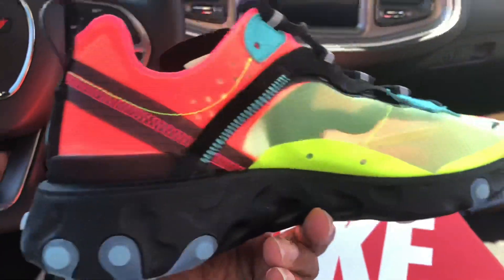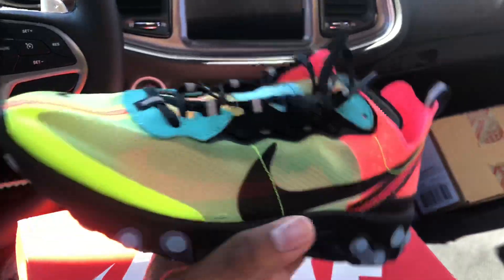They sold out like the same day. I got a notification, that's how I was able to get them.